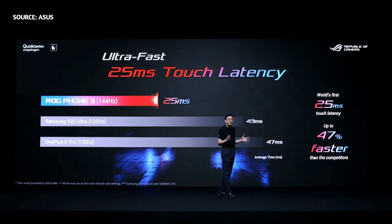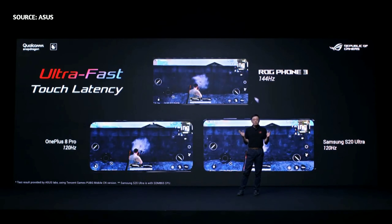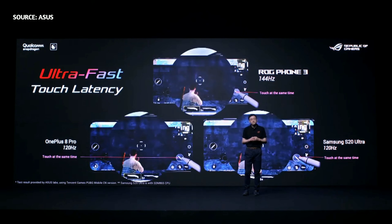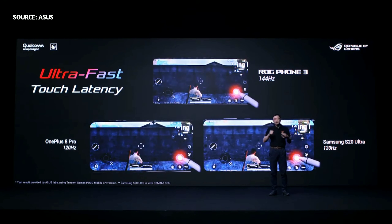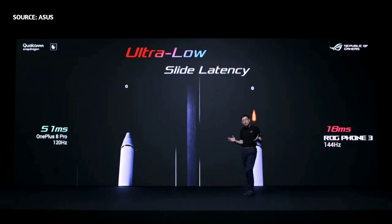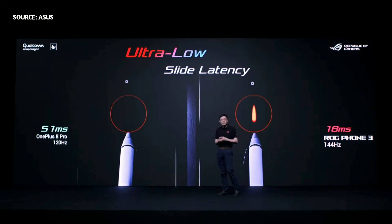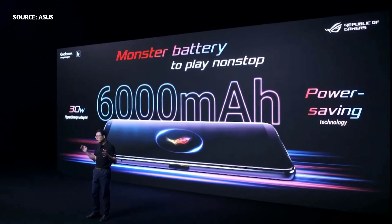The remarkable 144Hz refresh rate outperforms every top competitor. And with 25ms touch latency, LG Phone 3 takes gaming experiences to the next level. Touch latency is vital for gamers when playing first-person shooter games, and with quicker reaction times than competitors, LG Phone 3 gives gamers the winning advantage. Low touch latency is also critical to ensure responsive scrolling and sliding movements, and LG Phone 3 delivers the lowest latency of any competitor.